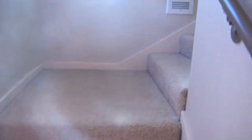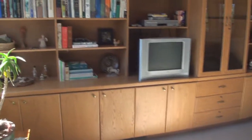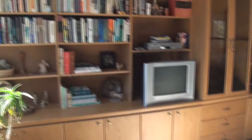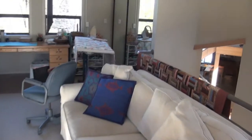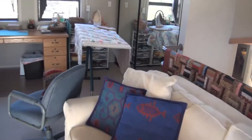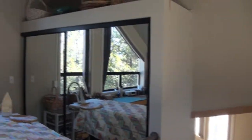Moving upstairs to the fourth bedroom — which could also be a family room — this is a spectacular space with lots of built-ins and a nice setup, getting dual use out of it. It has a large closet and beautiful windows, and this room has tons of light.